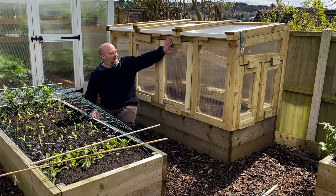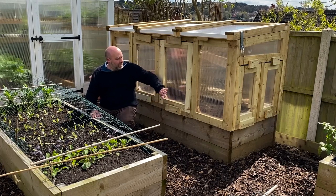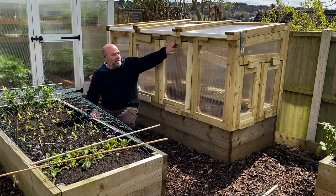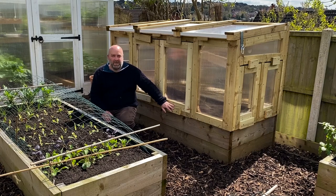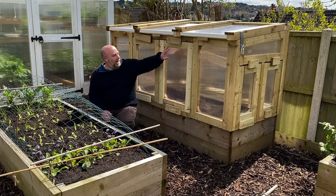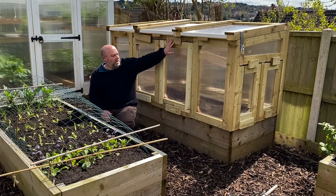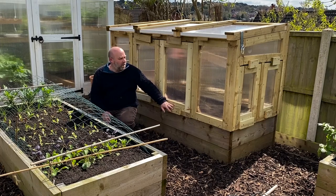I haven't yet finished this mini greenhouse — all the doors need to be hung and all these covers will be taken off. I got to this stage about 10 o'clock a couple of nights back, so I just needed to make sure it was waterproof. I've just put these on temporarily for now and I'll get round to finishing it hopefully tomorrow.